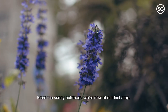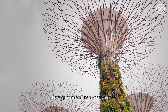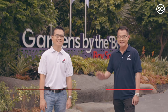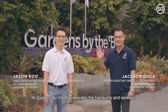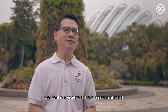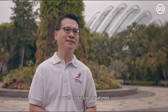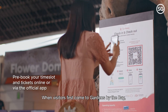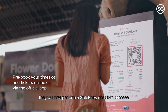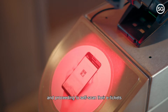From the sunny outdoors, we're now at our last stop, Gardens by the Bay. Let's go inside to the conservatories. Besides the tranquility and serenity, we want our visitors to have peace of mind as they enjoy the greenery in our outdoor gardens as well as our conservatories. When visitors first come to Gardens by the Bay, they will perform a safe entry check-in before going through a temperature scan and proceeding to self-scan their e-tickets on their mobile devices at our turnstiles.